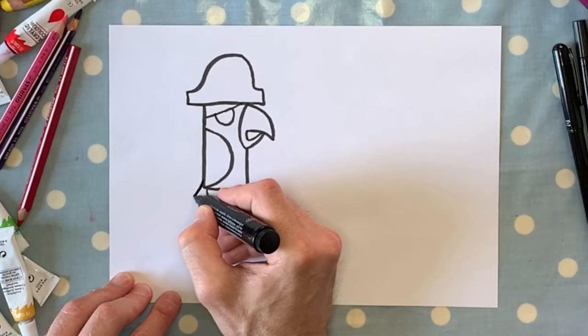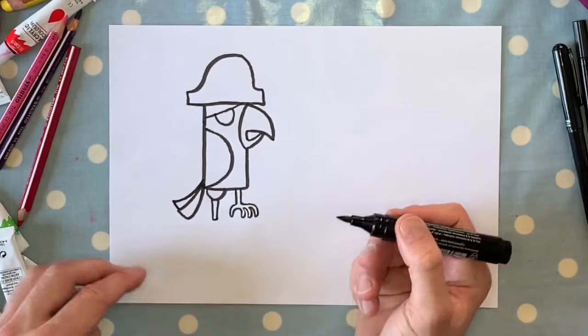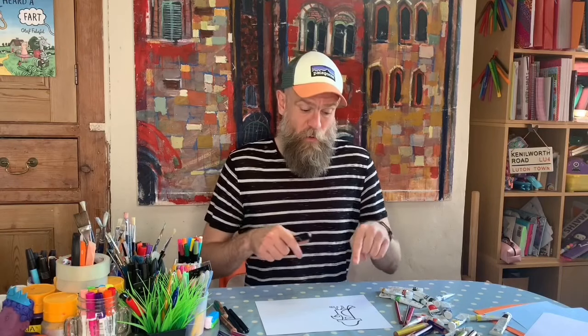All he needs now is a tail. For the tail I'm just going to do a couple of little triangles — one that goes off there and another that goes there — and that's your pirate parrot. Come back at the end and we'll put a skull and crossbones on his hat and give him a companion.